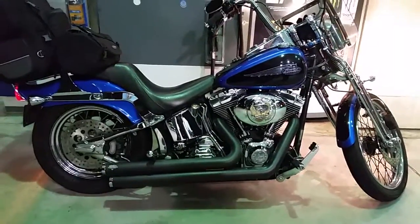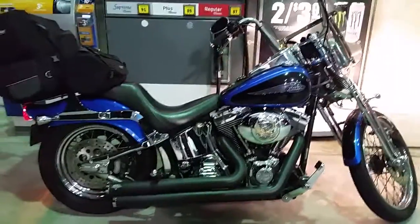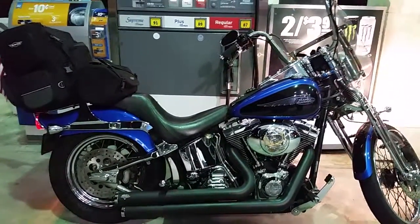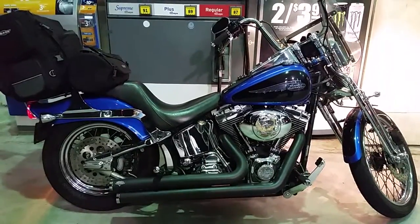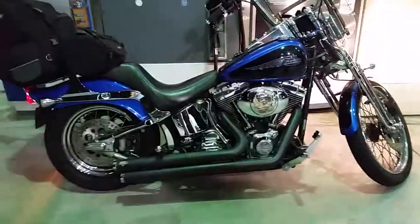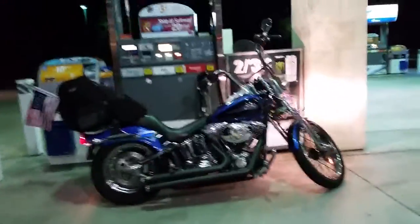Oh, you're there. Wow, so you did the Springer front end? Springer front end. What year is that, 2004? That's awesome. It is. Oh, it's beautiful. Brand tires you got on here. Look at the shape they're in. They're in great shape.